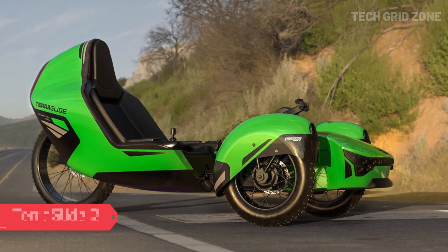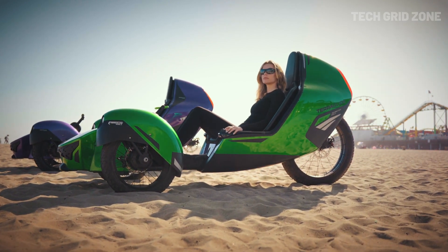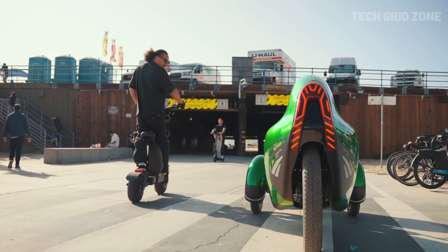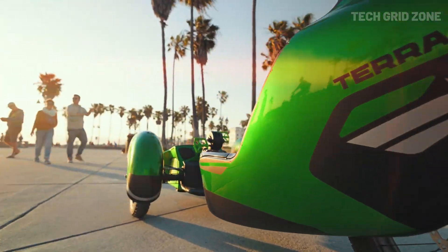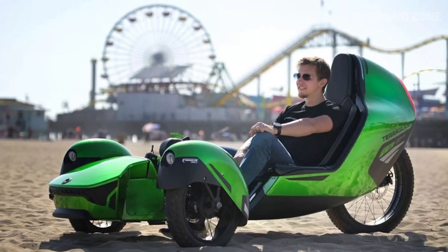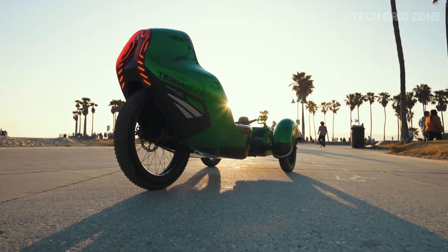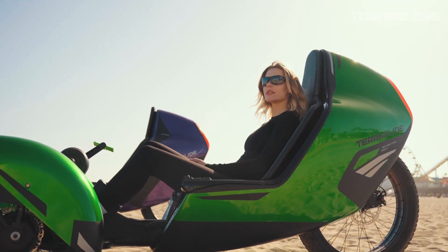The TerraGlide 2 is a revolutionary recumbent electric trike combining ergonomic comfort with thrilling performance. Powered by a dual-motor wheel system, it delivers smooth, responsive acceleration across various terrains — a significant upgrade from its predecessor. The hydraulic fat wheel setup enhances traction and stability, while the low-profile chassis and adaptive joystick steering offer intuitive maneuvering. The cockpit features a dual display console for real-time ride diagnostics. Its sleek, aerodynamic design has earned prestigious awards like Platinum Muse and A-Design. The TerraGlide 2 sets a new standard for comfort-focused, high-performance urban mobility.